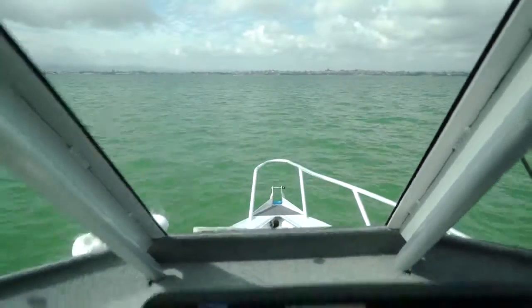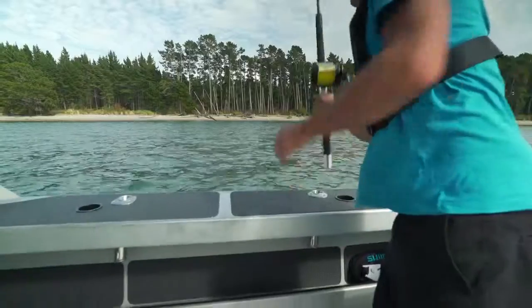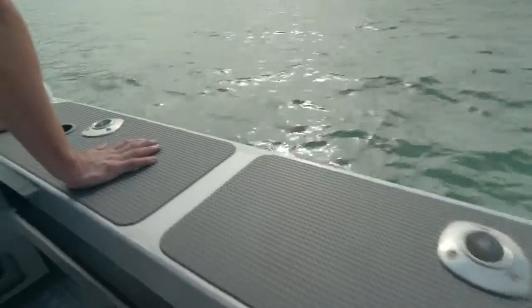Our Surtees 610 Gamefisher comes with a lot of features to make it the perfect fishing and diving machine. Surtees allows us to customise the boat to suit our needs. Our favourite features include huge gunwales which are great for storing fishing rods and other equipment, and large top hatches which are perfect for diving.